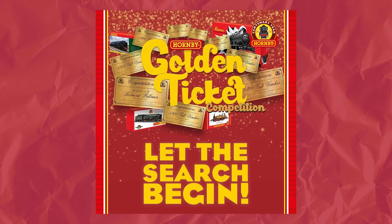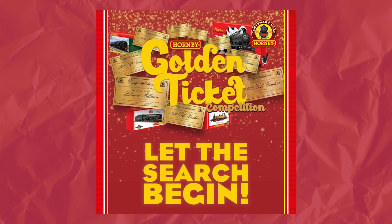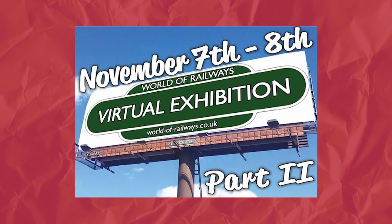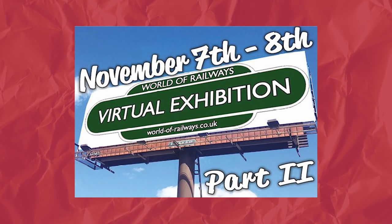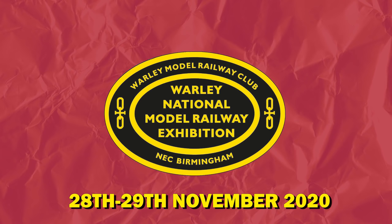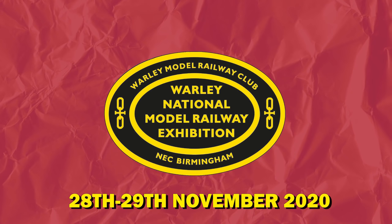The winner will be selected at random and announced on the 30th of September via social media. If you'd like to make a donation to Alzheimer's Research UK, visit our JustGiving page to help fund vital dementia research. Our golden ticket competition is still ongoing — we've had one lucky winner so far which means there are still plenty to claim. Don't forget to check your centenary model box in case you have a golden ticket waiting for you. Worldofrailways.co.uk has unveiled a sequel to its popular virtual model railway exhibition, to be held across the weekend of Saturday November 7th and Sunday November 8th 2020. The Worley Model Railways exhibition will also be hosting a virtual event on the 28th and 29th November 2020.